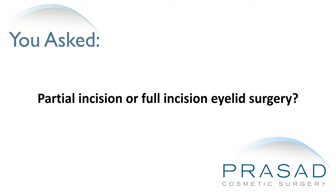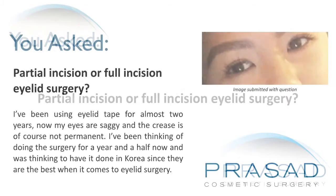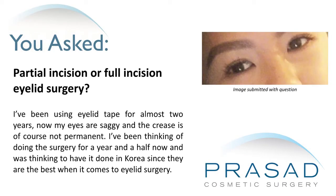I've been using eyelid tape for almost two years. My eyes are saggy and the crease is of course not permanent. I've been thinking of doing the surgery for a year and a half now, and was thinking to have it done in Korea since they are the best when it comes to eyelid surgery.